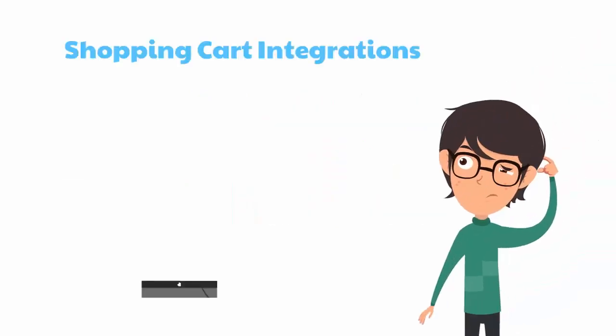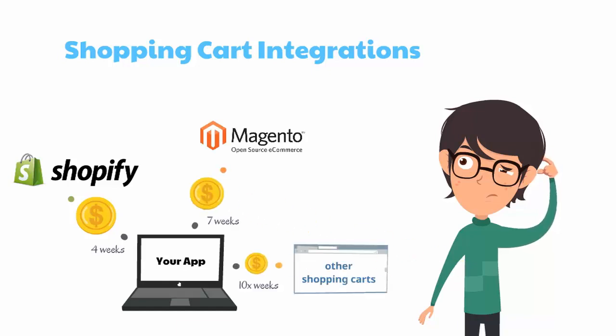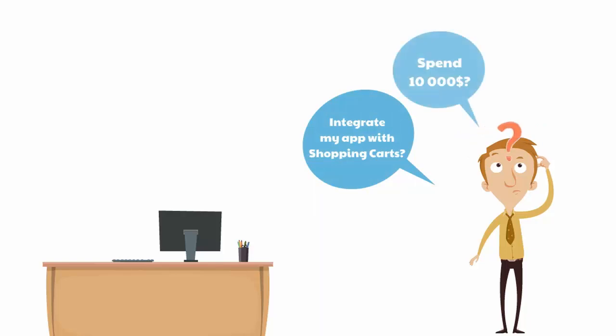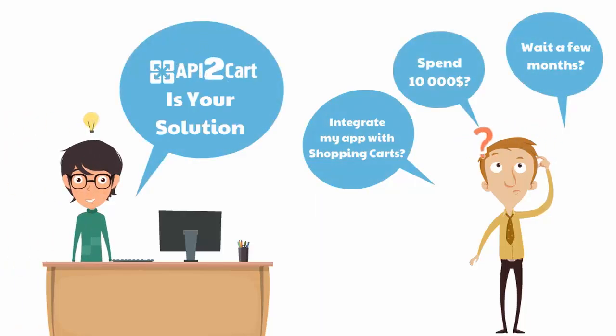Integration of your B2B software with shopping carts does not have to be a terribly long and overly expensive experience. At API2Cart, we have learned to take care of the majority of integration pains and are happy to help you with yours.